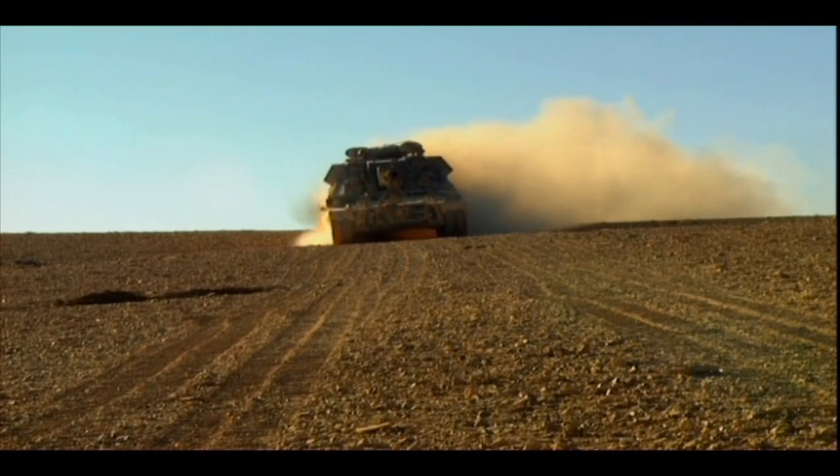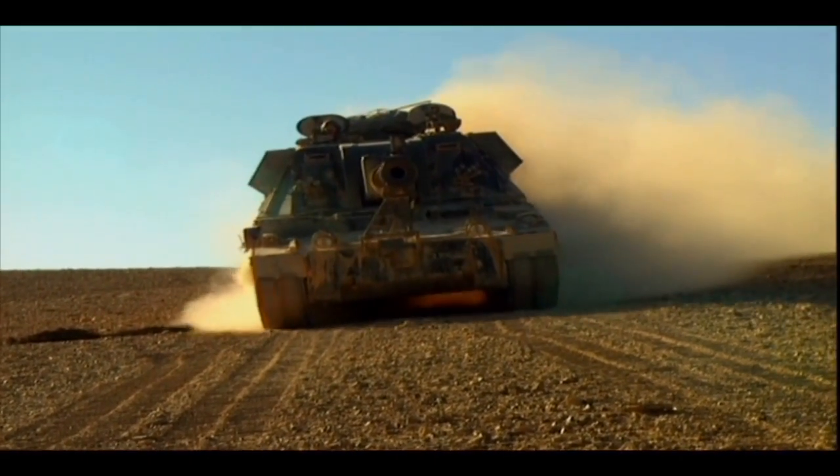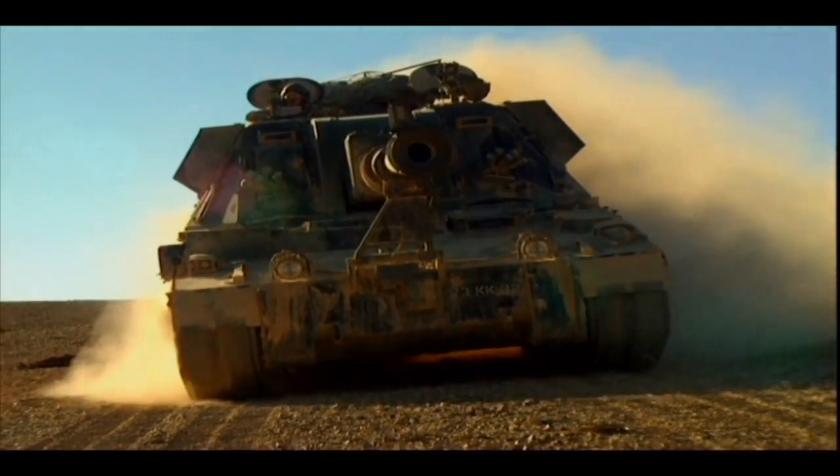Whilst the gun is on the move, it uses an onboard self-contained navigation system with a ring laser gyro dynamic reference unit for orientation.